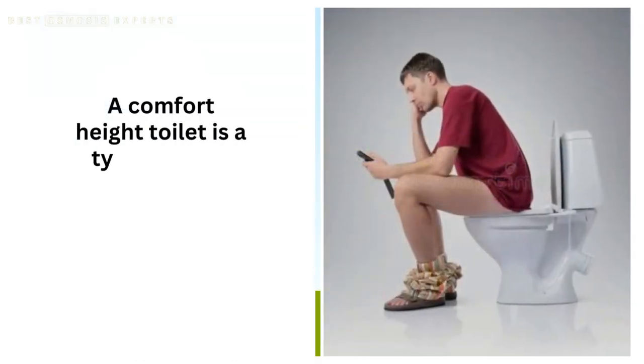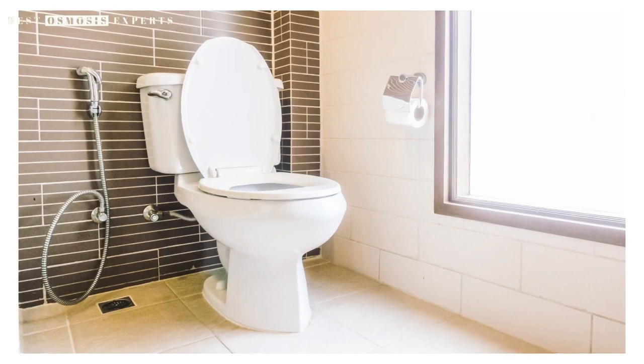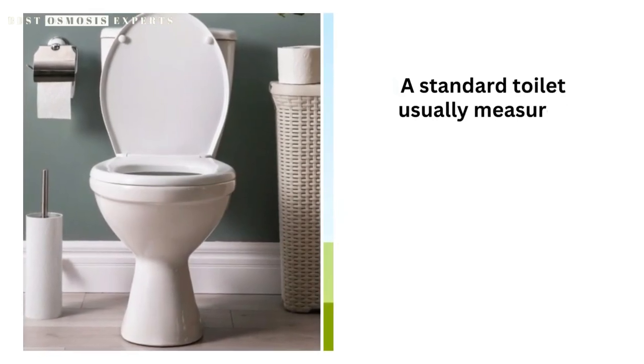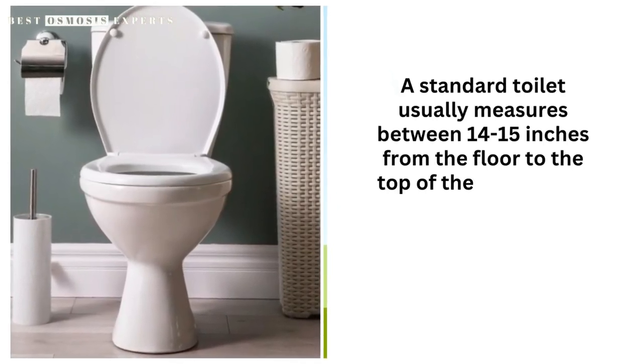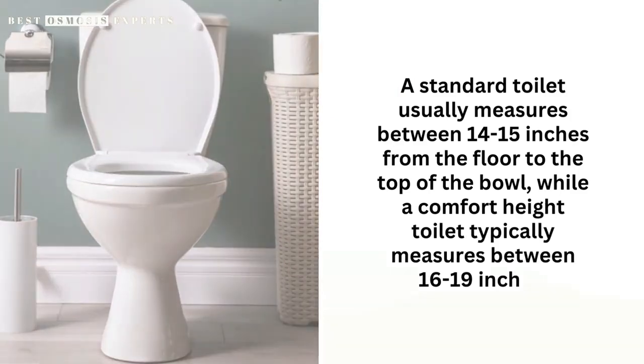A comfort height toilet is a type of toilet that sits higher off the ground than a standard toilet. They are also known as right height or tall height toilets. A standard toilet usually measures between 14 to 15 inches from the floor to the top of the bowl, while a comfort height toilet typically measures between 16 to 19 inches.